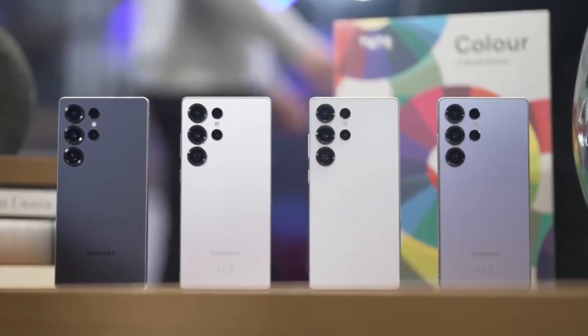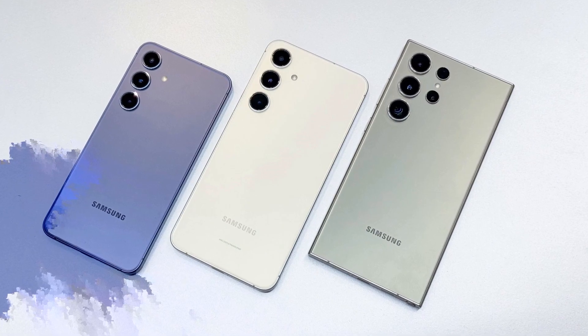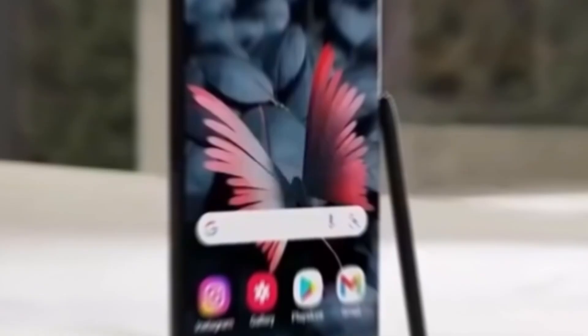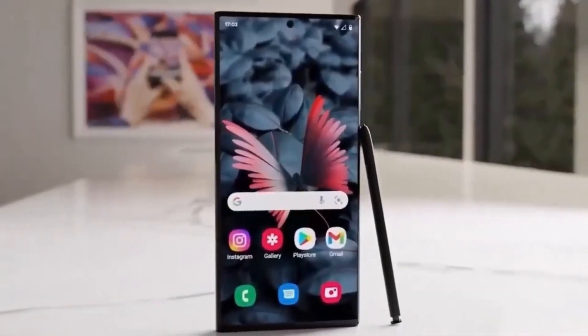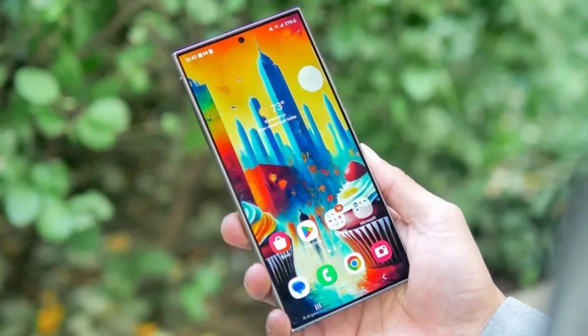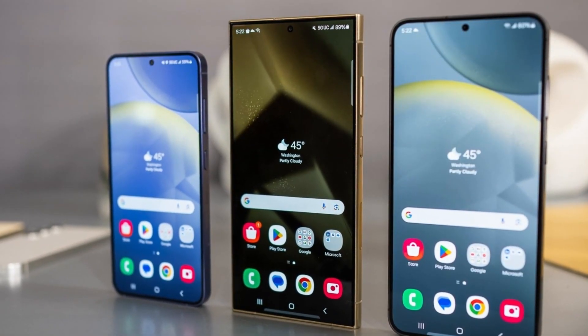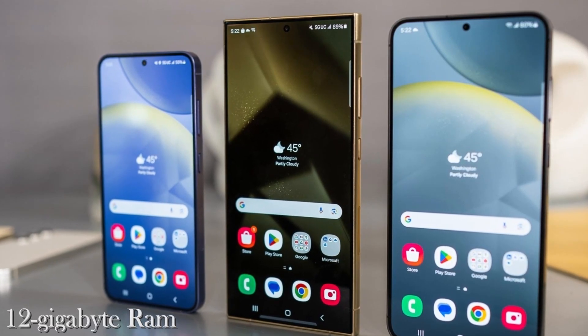Samsung recently held its Galaxy Unpacked event in San Jose, California, where it revealed its latest flagship lineup: the Galaxy S25, Galaxy S25 Plus, and the premium Galaxy S25 Ultra. While these phones boast impressive features, one particular announcement left fans a bit disappointed. Samsung revealed that all three models, regardless of storage size, come with 12GB of RAM.